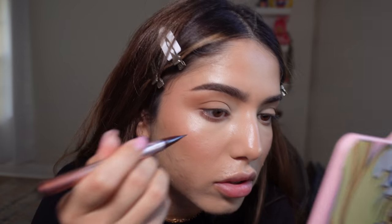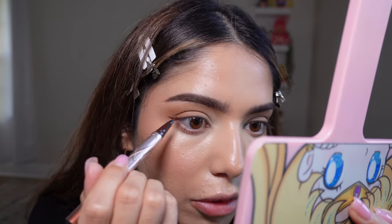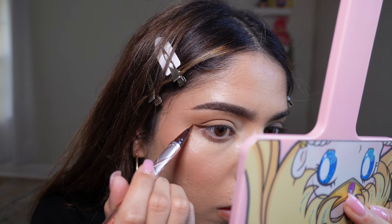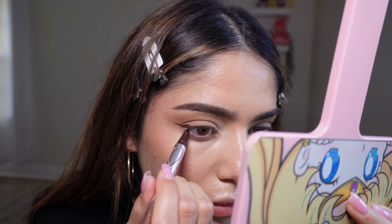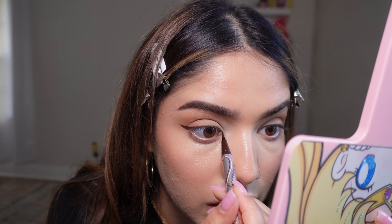My next step is eyeliner. My favorite eyeliner at the moment is one I got from a store in the mall here, and then I found it again in Japan — I regret not getting more than one, but if it sits too long it'll dry out, so I guess it's okay. I just wing it every time. Then on the inner corner I add the thinnest line.